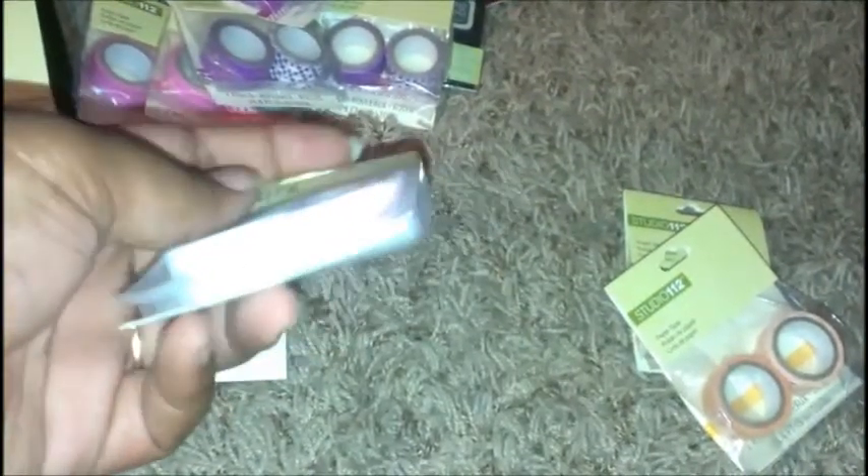We have some pinks, some purples, a pink and blue striped one, and two oranges — all paper tape from Studio 12 at a dollar each.